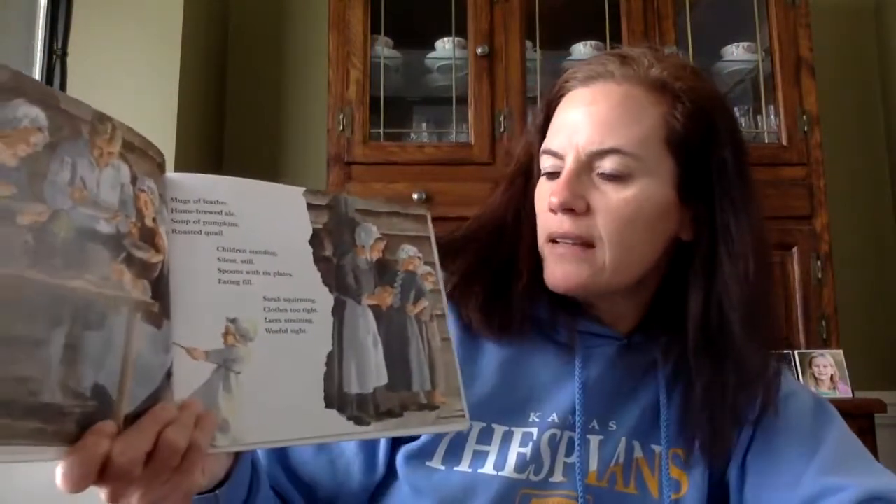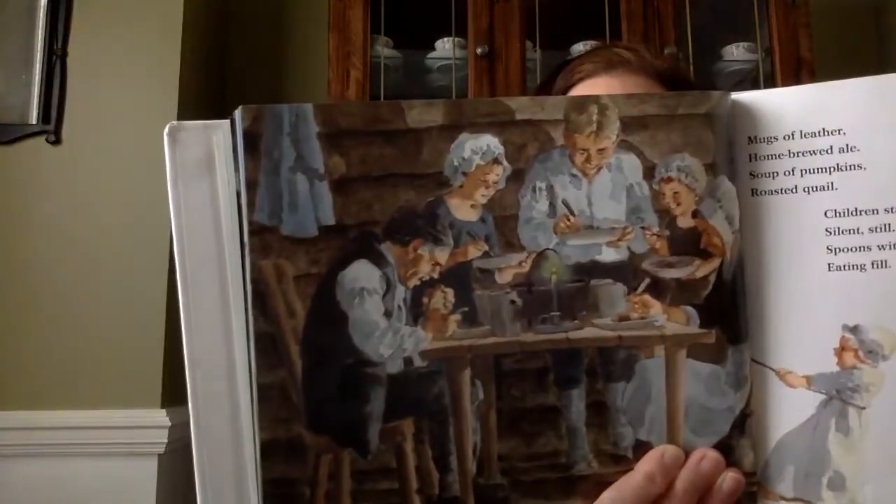Mugs of leather, homebrewed ale. Soup of pumpkins, roasted quail. Children standing silent still. Spoons with tin plates, eating fill. Sarah squirming, clothes too tight. Laces straightening, woeful sight. See how different their clothes look.